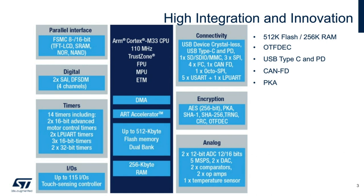Timers on the L5 are quite extensive, as they support various functions such as compare capture, PWM, and can be easily cascaded with one another.